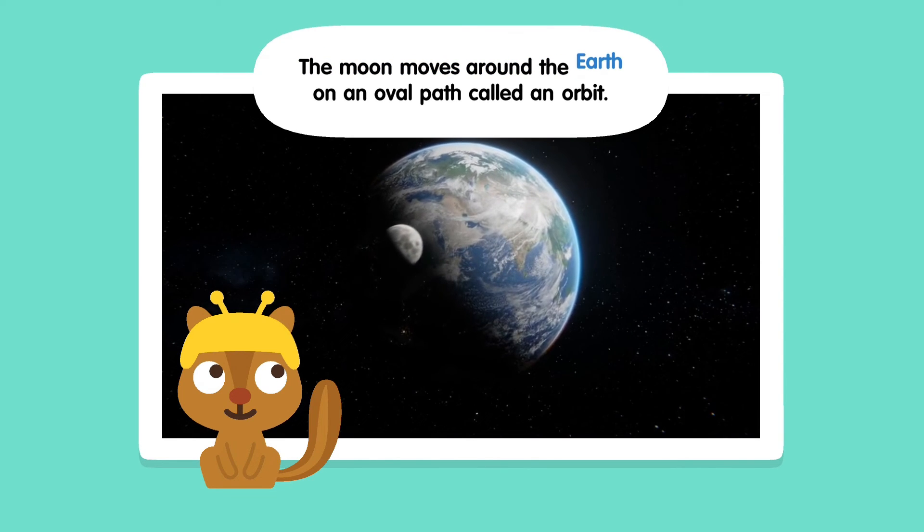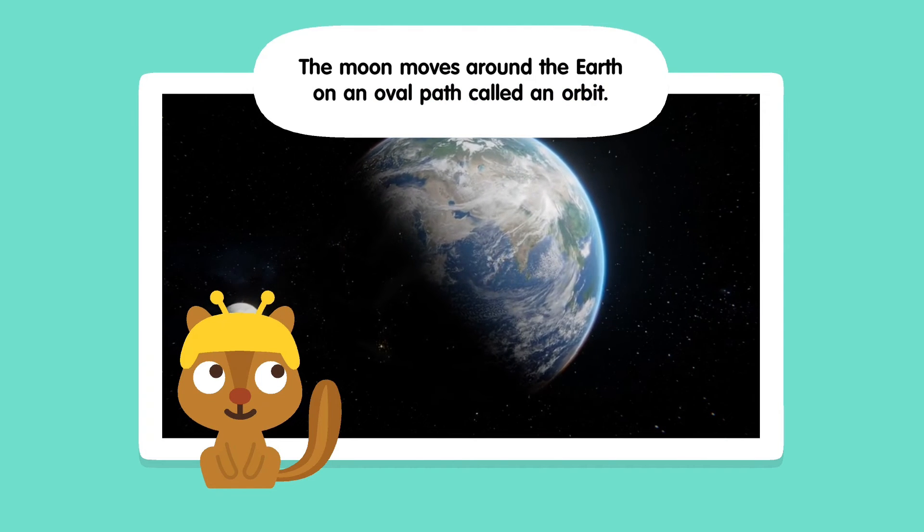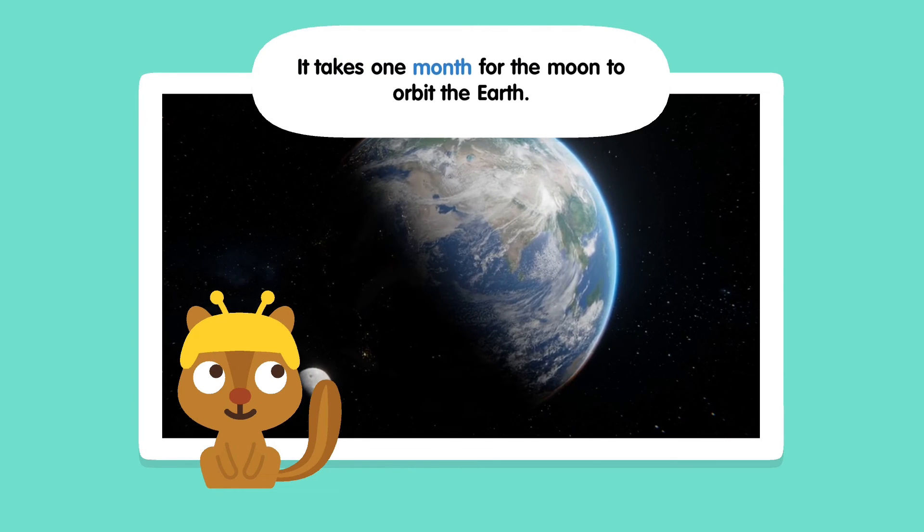The moon moves around the Earth on an oval path called an orbit. It takes one month for the moon to orbit the Earth.